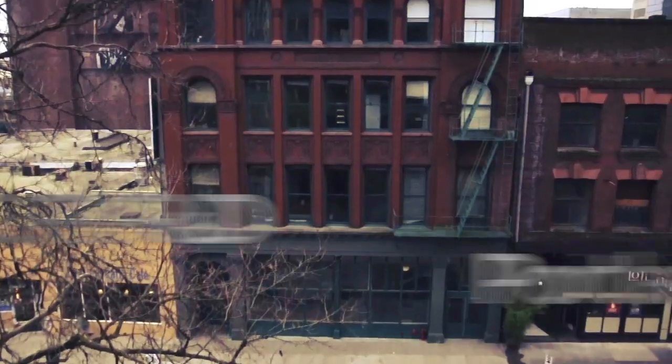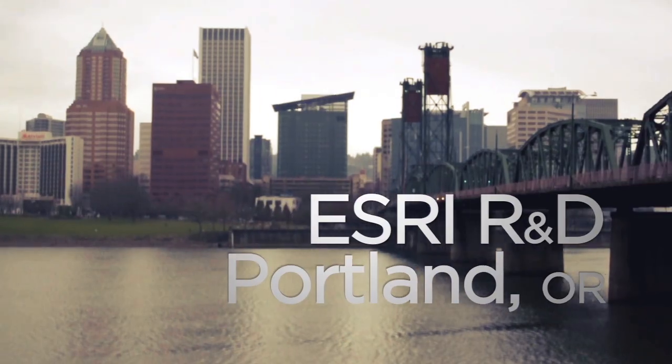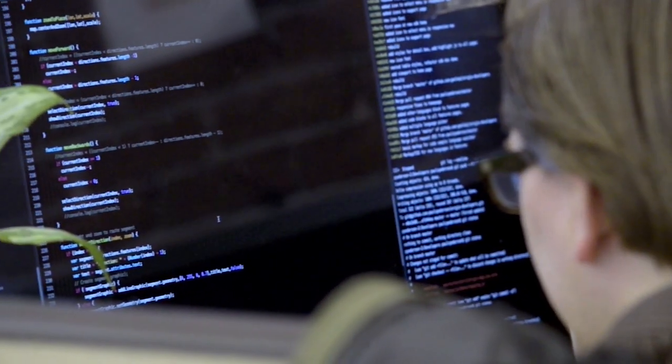Hi, my name is Amber Case. I'm the director of Esri R&D Center Portland. What we're doing here is working on developers.arcgis.com, which is taking all the stuff that Esri has had for many years and putting it into a new system that you can easily pay monthly for instead of yearly, easily sign up for, and has lots and lots of sample code.